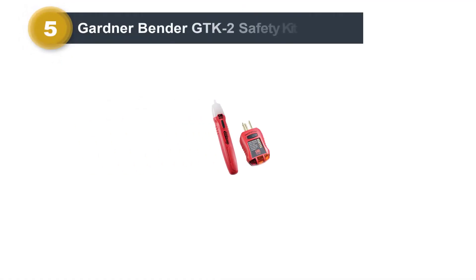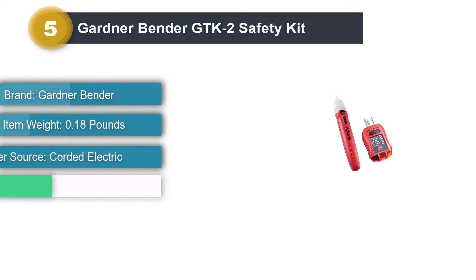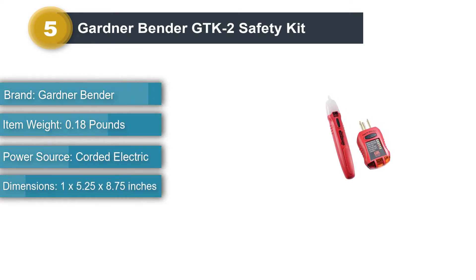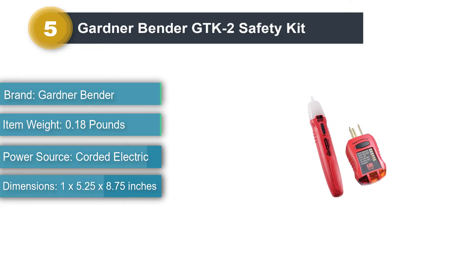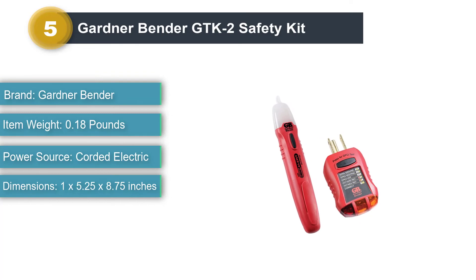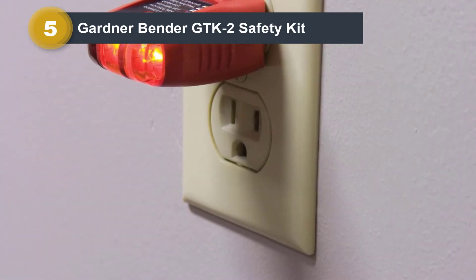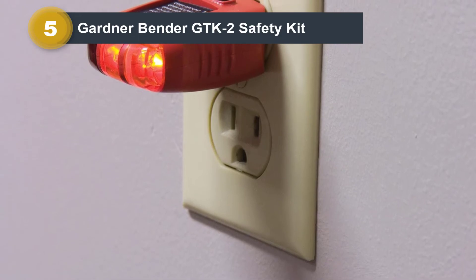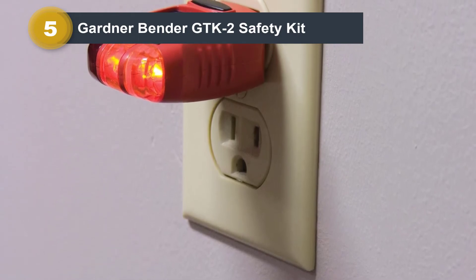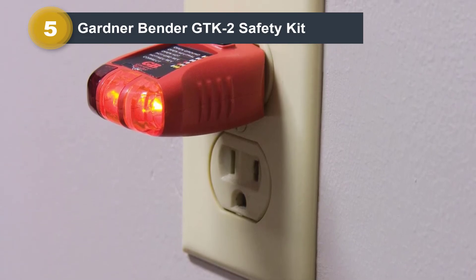Number 5: Gardner Bender GTK2 Safety Kit. Gardner Bender is a fairly new and budget-oriented brand of electrical testing tools, a great option for those on a tight budget who still want a high-performance voltage tester. This Gardner Bender GTK2 GVD3504 GFI3501 Non-Contact Voltage Tester is one of the cheapest options here, and it still comes as a kit, resulting in superb value for money.